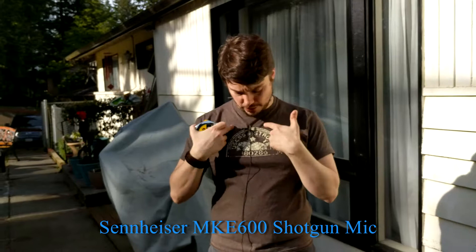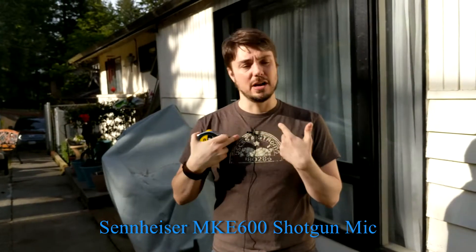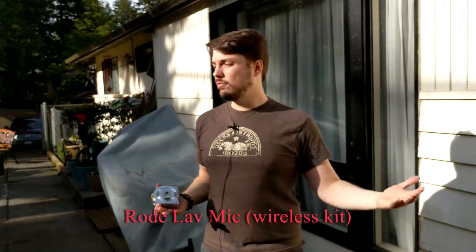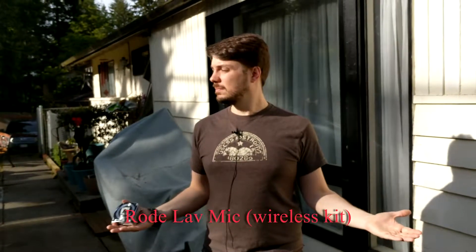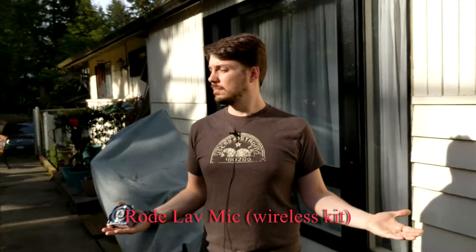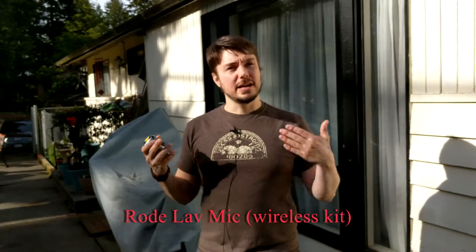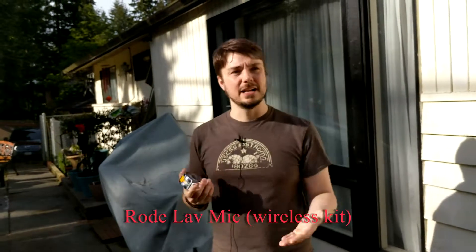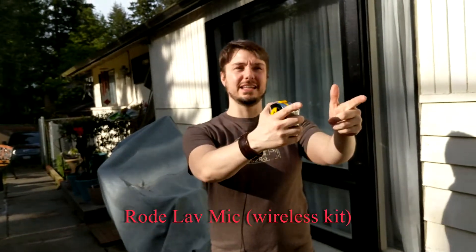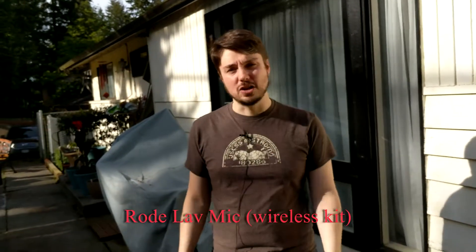Switching back to the Rode lavalier. I am outside, talking. Any reverb being picked up — you don't hear too much. So that's the kind of experience you're going to get between these two mics being used outside. Let's do one final test inside the little shed where it's very echoey and see what we get.